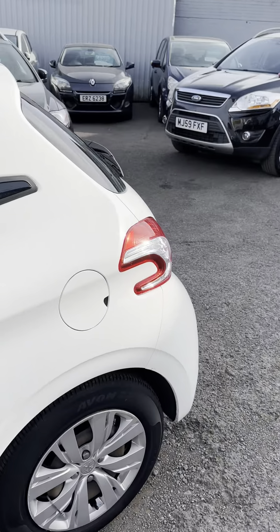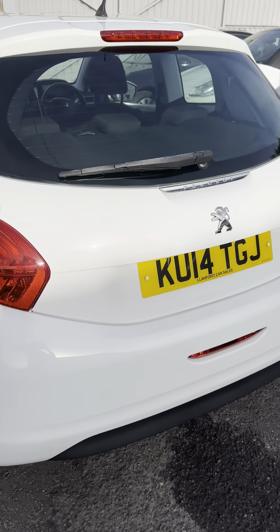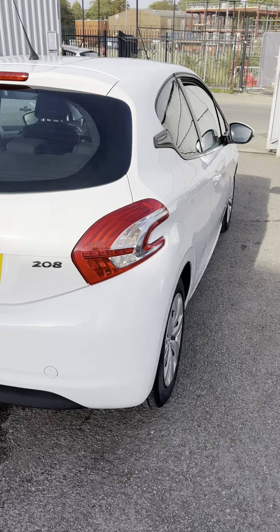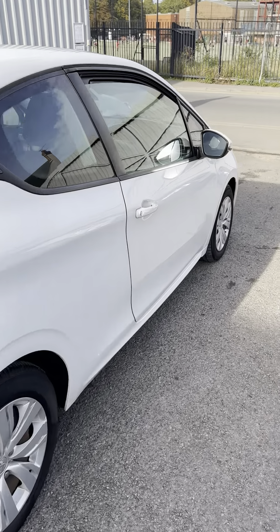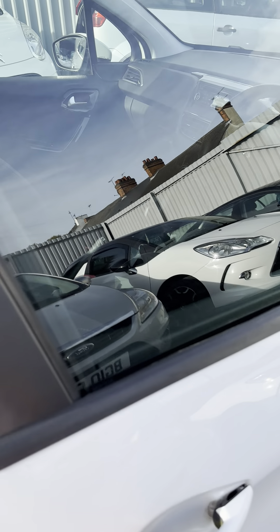Very very good history, drives exceptionally well, always popular sellers these, Group 8 Insurance, got a bit of low road tax on this one as well, very clean inside and out.